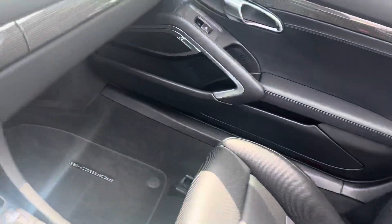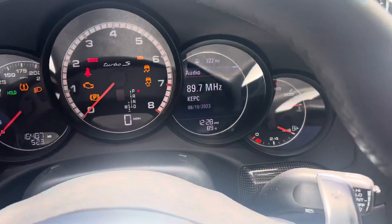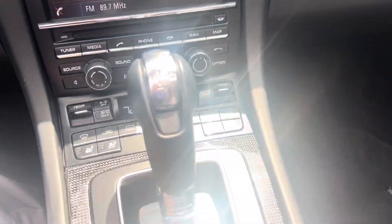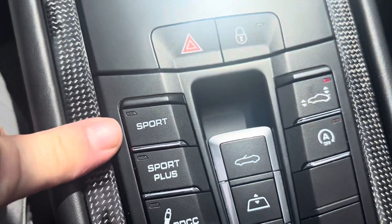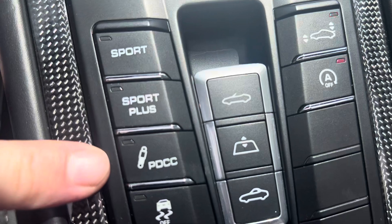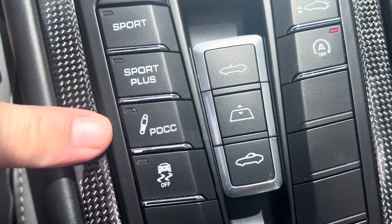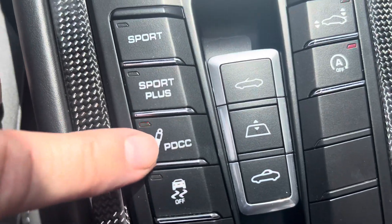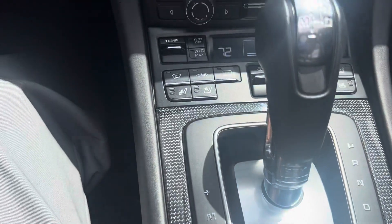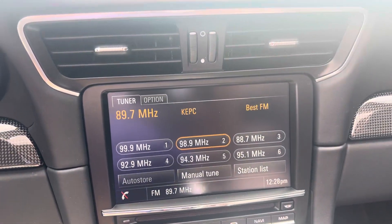Going inside, I'm going to start it up. Down here on the console you have the Sport Chrono buttons — you can go from sport to sport plus. There's also Porsche's dynamic chassis control button, which when you turn that on it stiffens up the suspension by using active roll bars, which even though this car doesn't lean that much, it prevents it from leaning even more so.